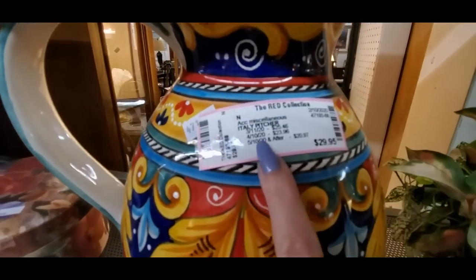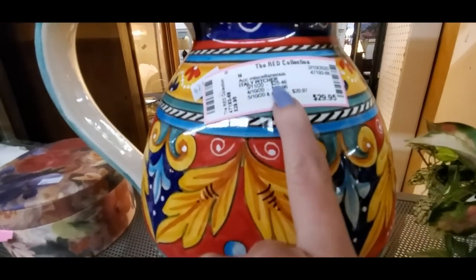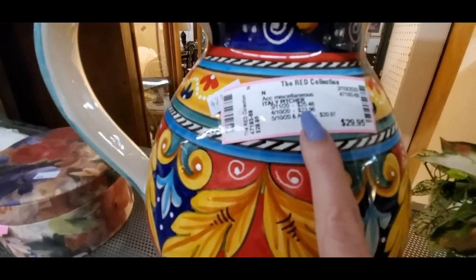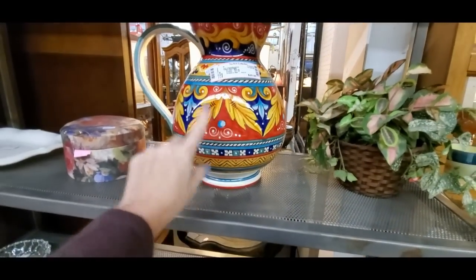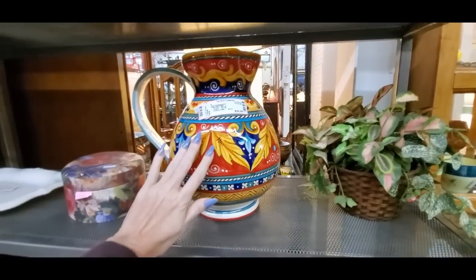Oh, look at this picture — it's an Italian style; that's what it says anyway. Pretty. It's $30. Look how colorful it is — it's beautiful. I love the colors in that. That's awesome.